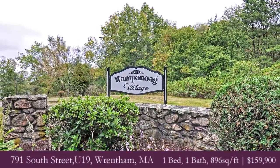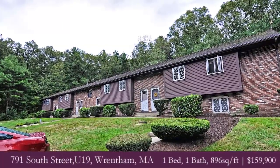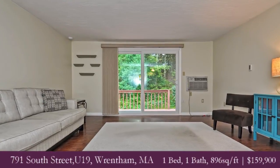791 South Street, Unit 19. This is a two-story townhouse which offers openness, it offers upgrades. How often do you walk into a property for $159,900 complete with granite countertops? Quiet association, well-maintained, strong association.